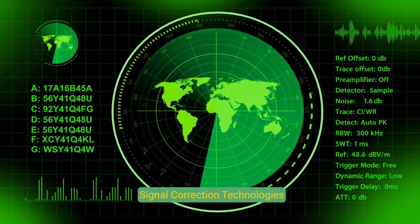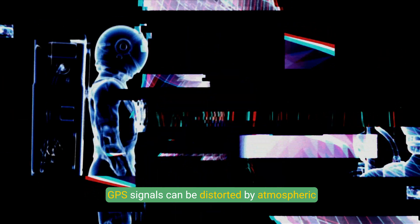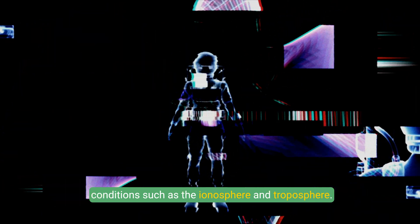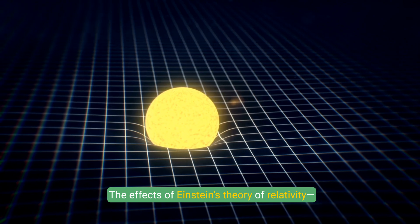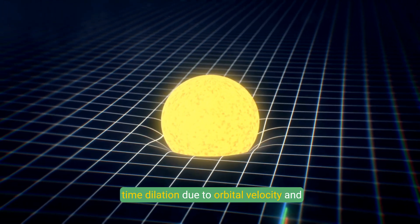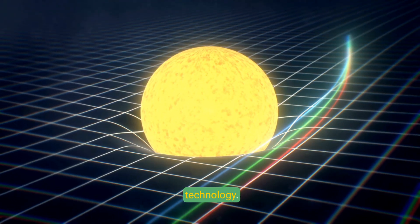Signal Correction Technologies: GPS signals can be distorted by atmospheric conditions such as the ionosphere and troposphere. Models and augmentation systems correct these distortions to maintain accuracy. Relativity adjustments account for the effects of Einstein's theory of relativity — time dilation due to orbital velocity and gravitational differences — in GPS technology.